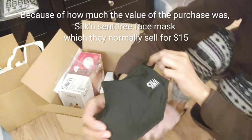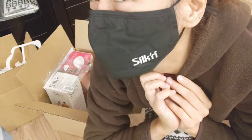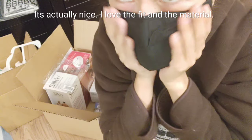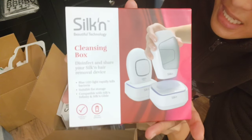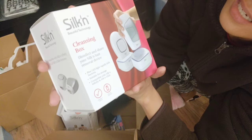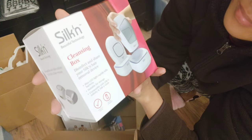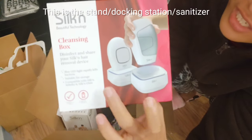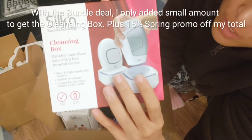Pero dahil gumasto ako ng malaki, libre na ito. Ang ganda, ang ganda yung size, saka ang ganda ng fit. Silk cleansing box — ito yung stand niya, yung parang station niya. Binili ko siya with the station, discounted naman siya. May promo sila ngayon, discounted. Pagkukunin ko ito parang nag-add lang ako ng konti.